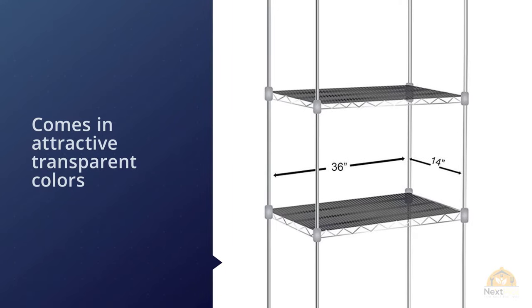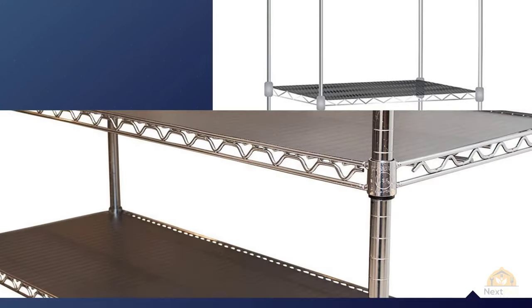Due to the smooth texture of the liner, it's very easy to dust in case any food crumbles or dirt fall on it.